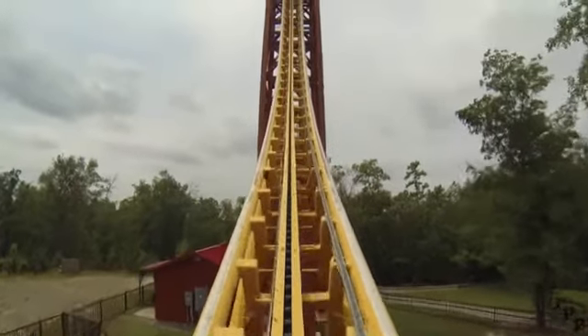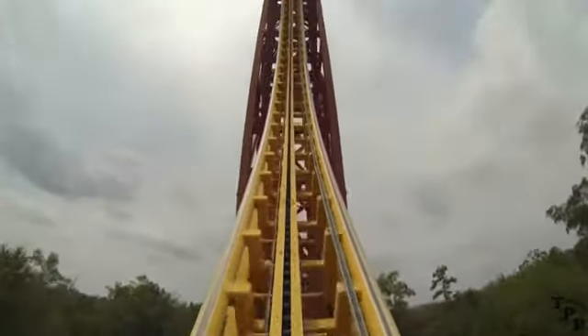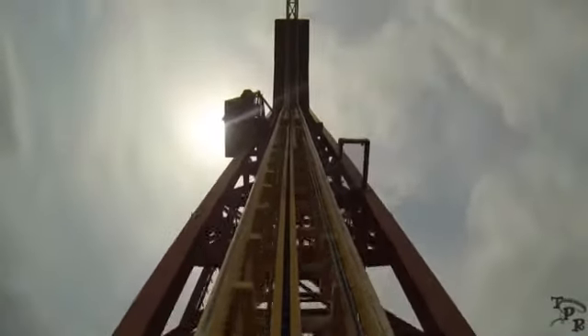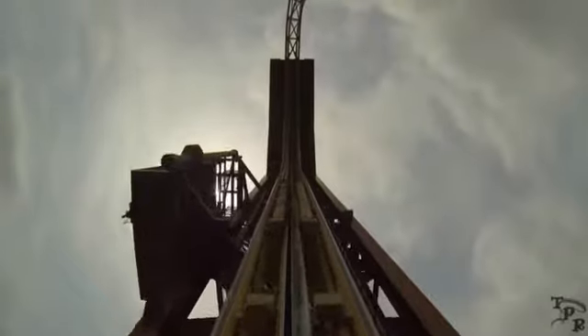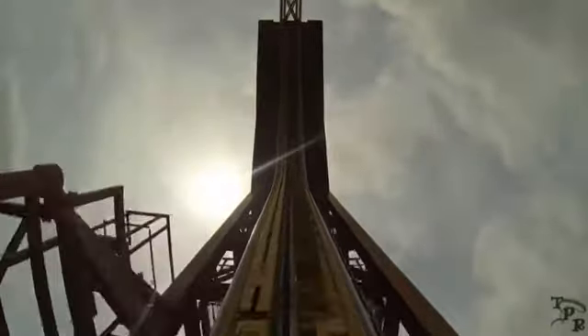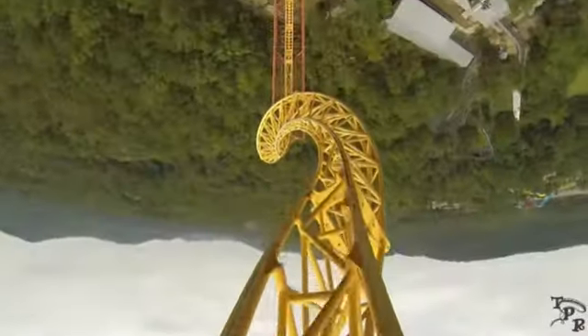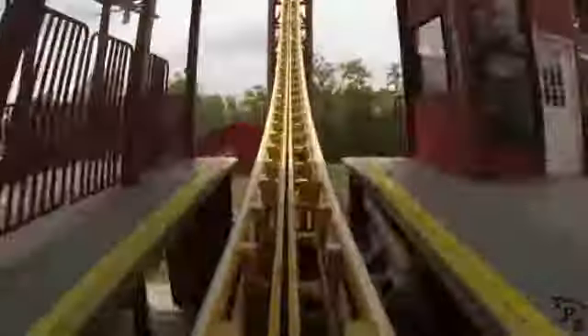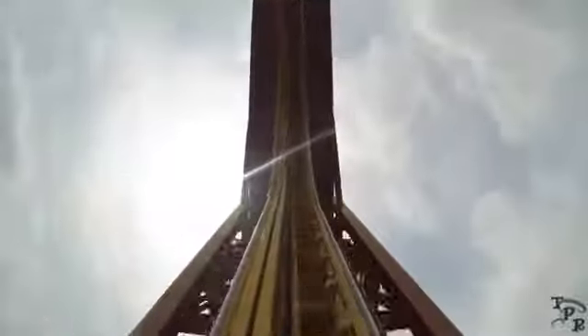Next one is out in Hot Springs, Arkansas, at Magic Springs in Crystal Falls. The X Coaster is a ride you don't want to miss. This is so cool, because we're met with an immediate 90 degree climb. We end up upside down with twists and turns, going back and forth many times with a sudden stop suspending in the air. Definitely one of a kind.